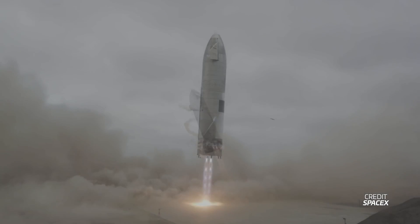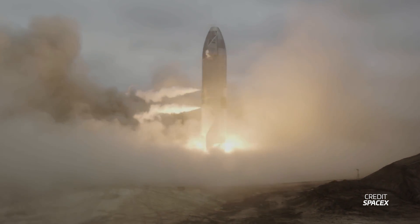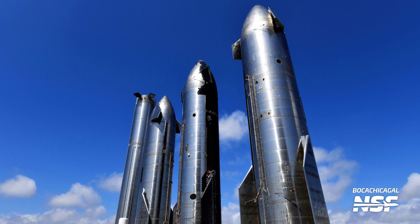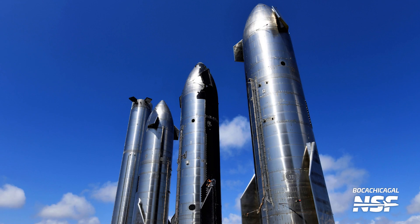But Starship SN15 did it. It successfully performed the first landing of a full-scale Starship, and it survived to tell the tale. And although it was recently scrapped, SN15 spent two years in the rocket garden, watching its descendants get ready to fly to space.